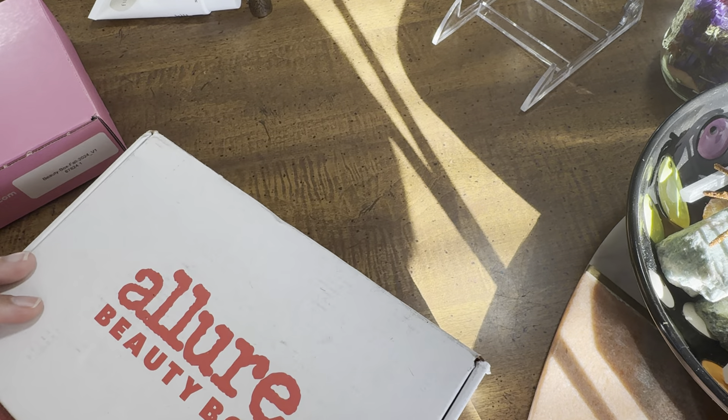First up: cleansing melts from Olay — water-activated daily facial cleanser. It says soak, gently add water, let dissolve, activate the rich creamy lather, wash and massage onto face, then rinse. No sulfates, no parabens, no mineral oil, dermatologist tested and clinically proven. It looks like we got 12 of them in this resealable pack, which is pretty cool — I'll try that out.